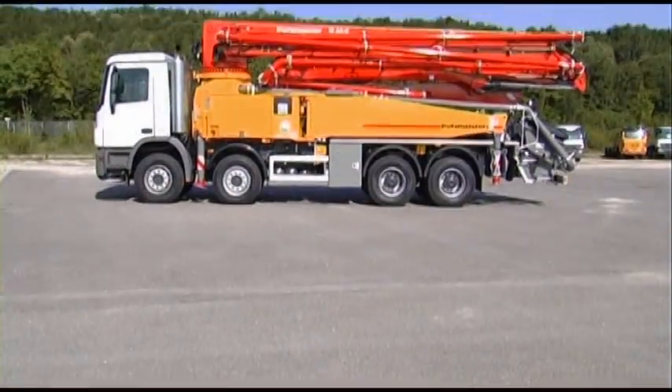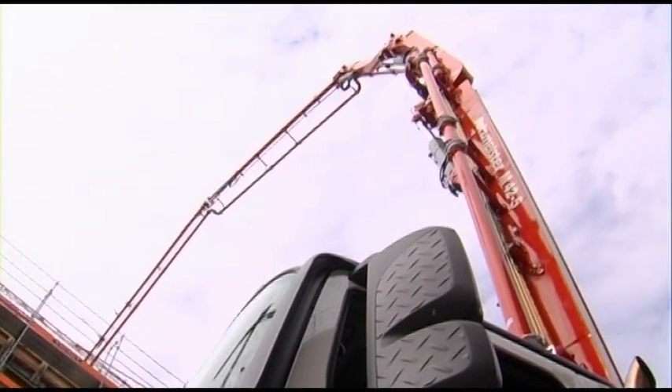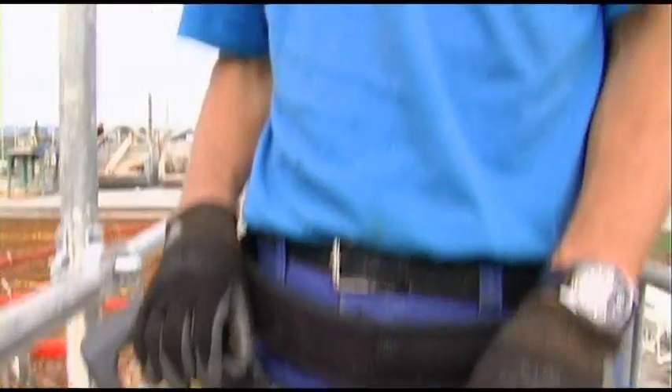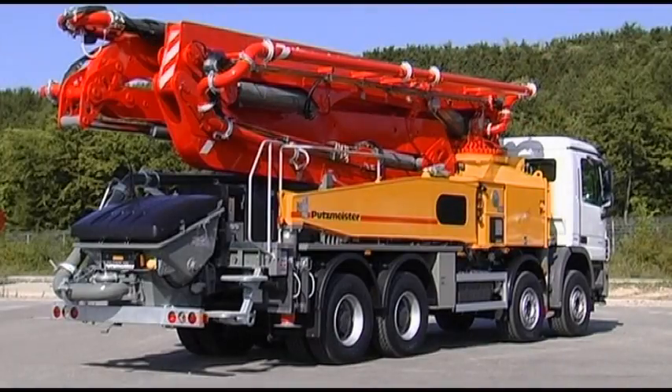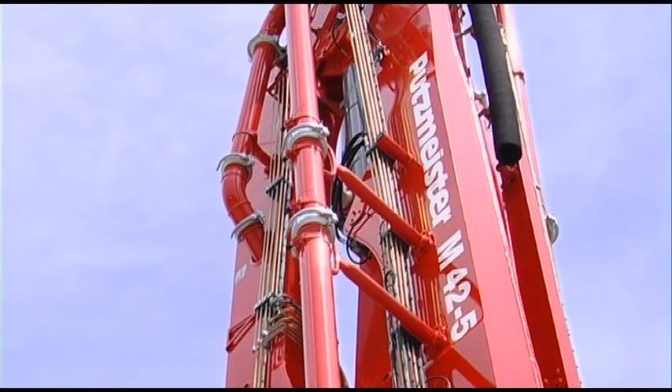The new 42-5 from Putzmeister. High-end concreting in its most up-to-date and effective form, with no ifs or buts. Contact us — we'll be glad to give you more information on the many new features and benefits. 42-5: the next generation.